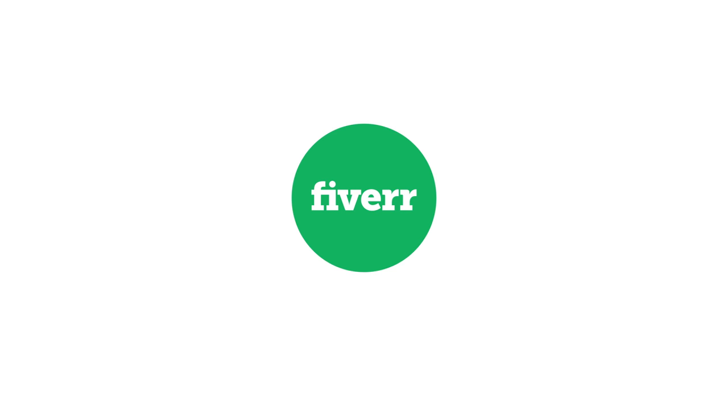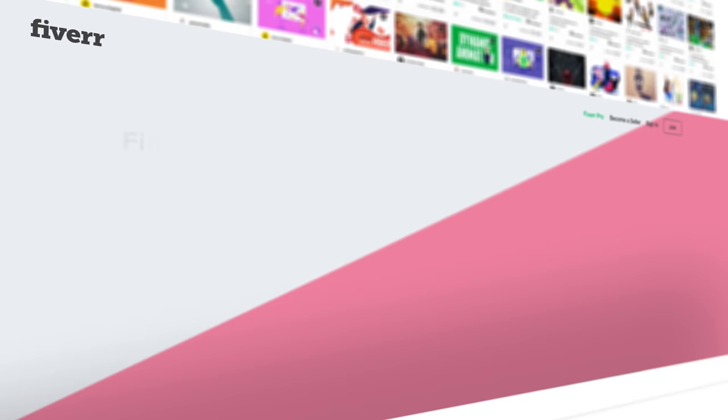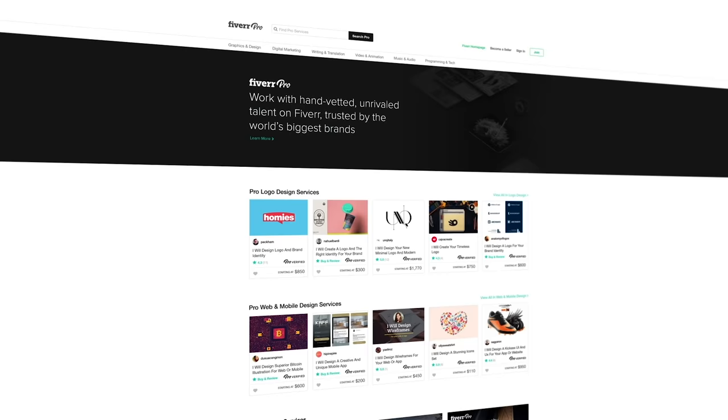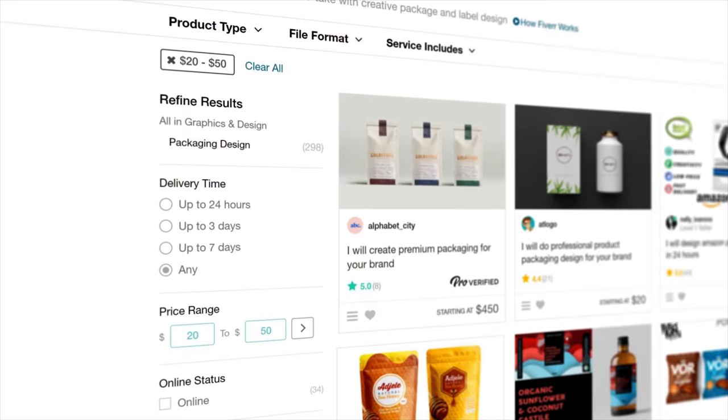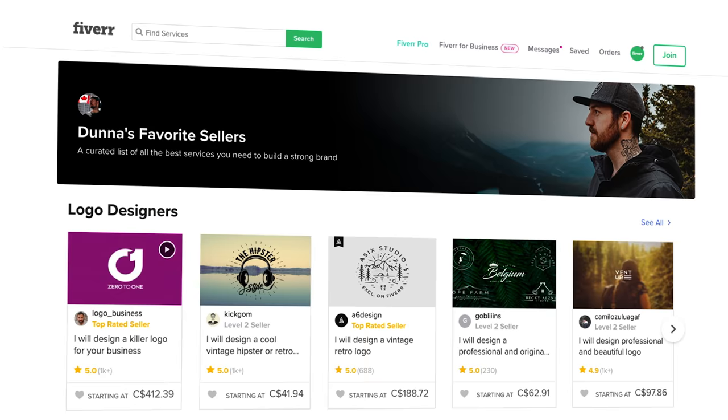This video is sponsored by Fiverr. It's a website that connects you with freelancers who can help you to build your brand. There are logo designers, copywriters, voiceover artists, website designers, and so much more. There is a link in the description that will take you to my curated store so you can see some of my favorite sellers over there on Fiverr.